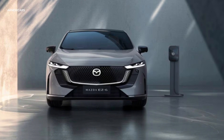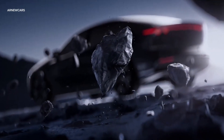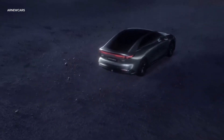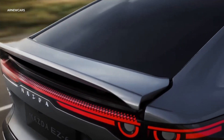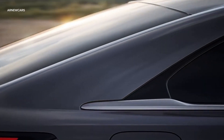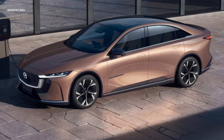Besides the electric powertrain, Mazda will also sell the EZ6 as a plug-in hybrid, but no details about the accompanying engine have been provided. Mazda estimates the EV's driving range at around 370 miles, while the PHEV is estimated to be able to travel around 620 miles on a single tank of fuel.